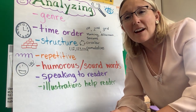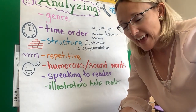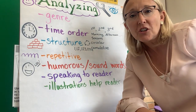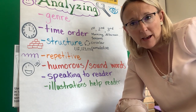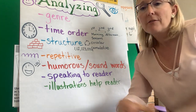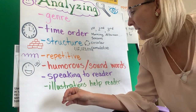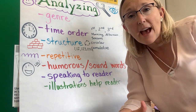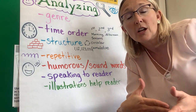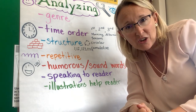Hi boys and girls! We are continuing to analyze different texts and look at how we can learn from the text by looking closely and thinking about what we're reading. We've learned lots and lots of stuff. I'm not going to repeat everything, but I am going to remind you of the last few things. We've recently learned about how sometimes authors will include humor or funny things in the story to make it more interesting.